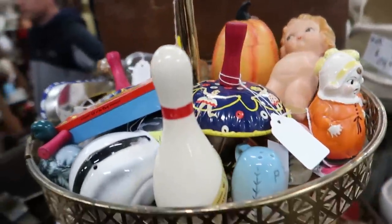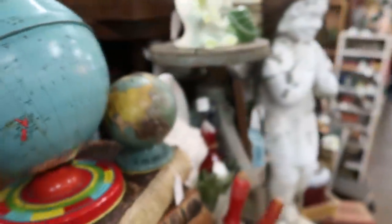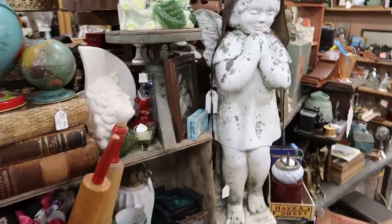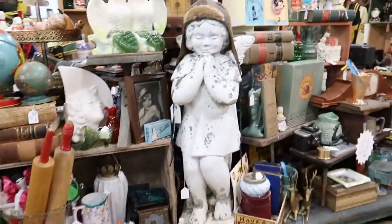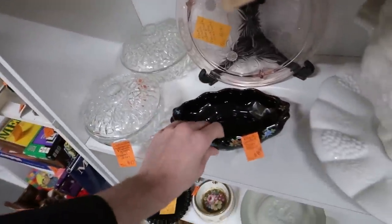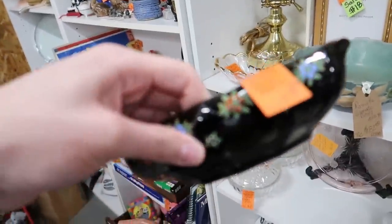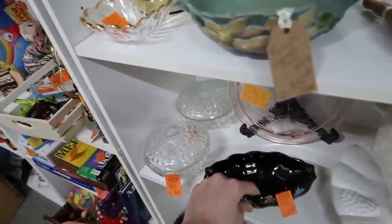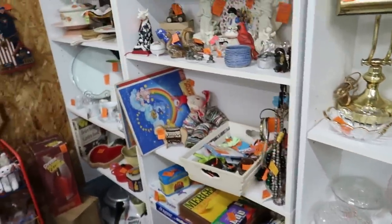They've got lots of little toys and gizmos, and a globe. It's a nice booth. Here's a pretty black dish at $8.50 — wait, that's not glass, it is pottery. That's pretty still.